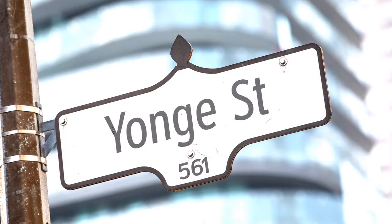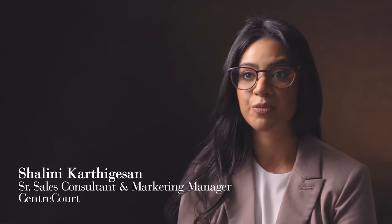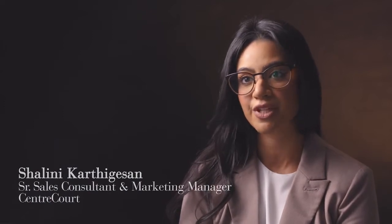Look at where we are situated. You couldn't get a better location. Yonge Street doesn't need an introduction. When you're this close to everything that matters in the downtown core, it simplifies your life. The area is just so vibrant and it's one of the most sought-after neighborhoods. You just have access to the entire city.